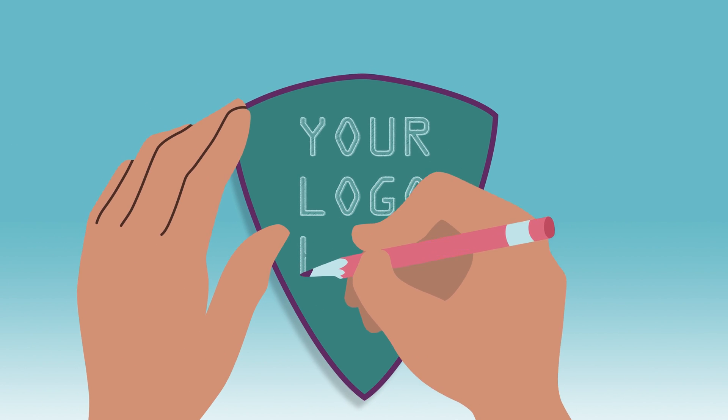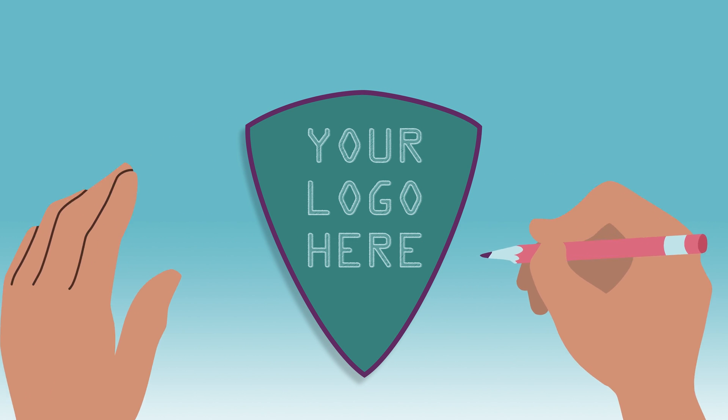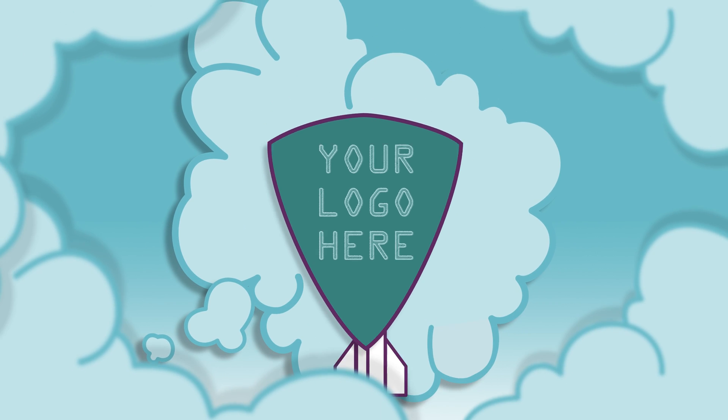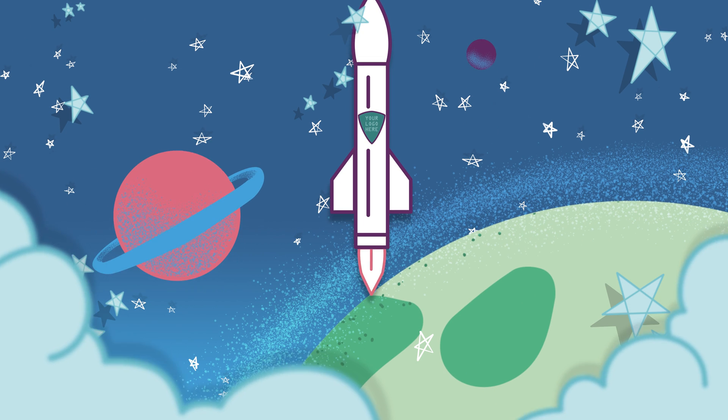Here's where you come in. We need you to design a logo to go on these rockets, letting people know about the satellites' important mission. Imagine that — your logo on rockets going into space! Awesome!